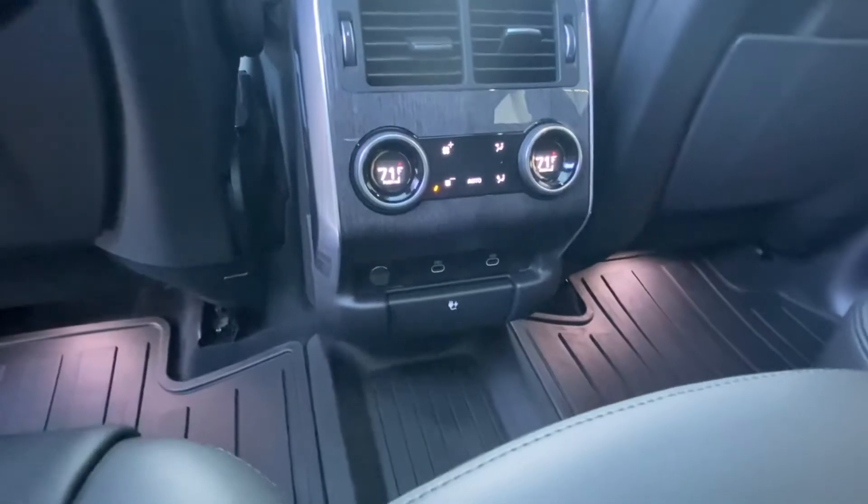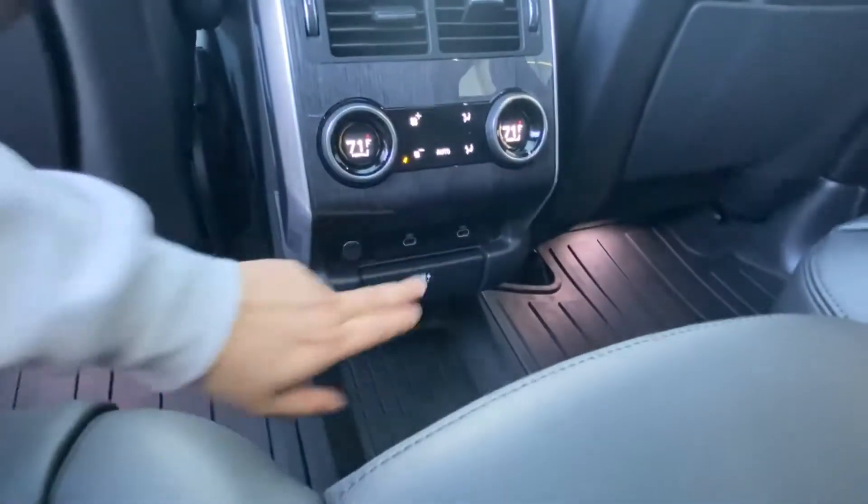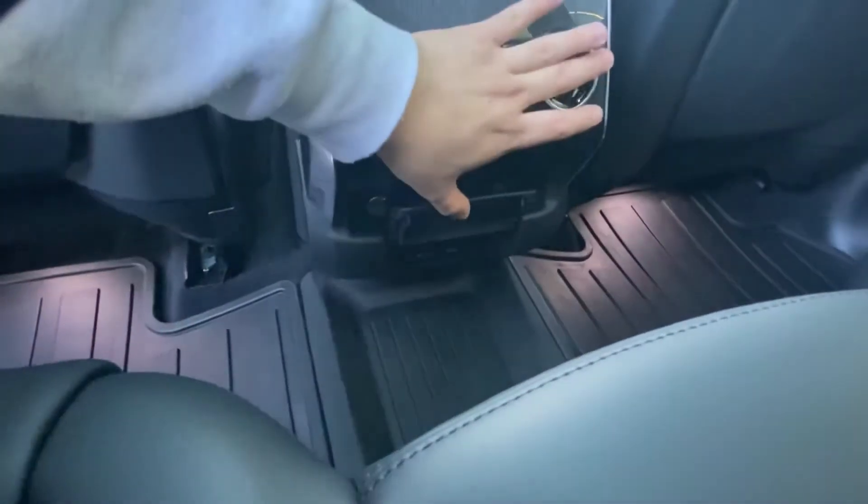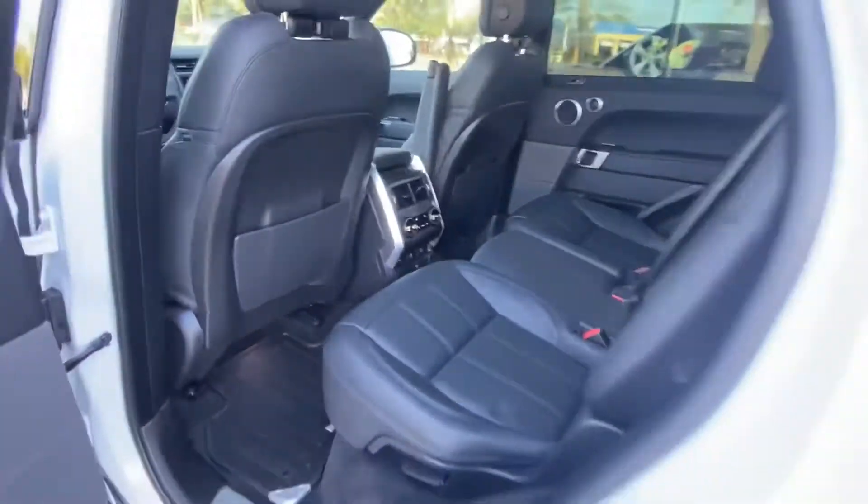There are independent climate controls for your backseat passengers, as well as heated seats, two USB Type-C charging ports, and one 12-volt car charging port.